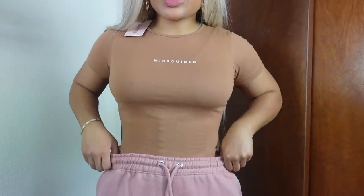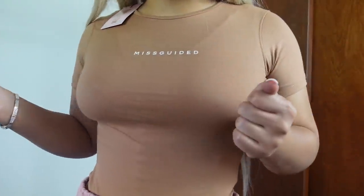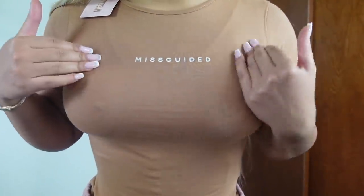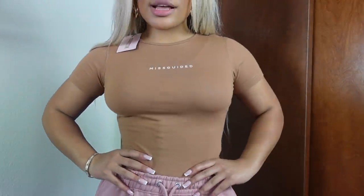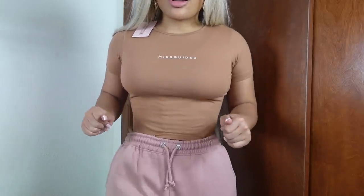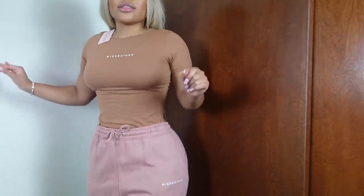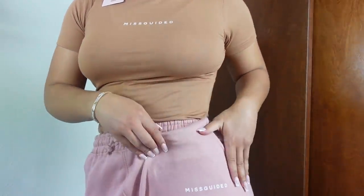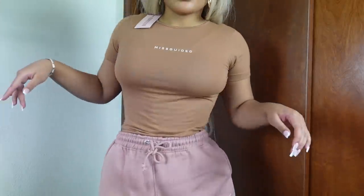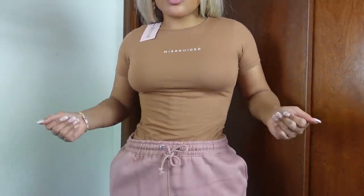The last couple items are sweatpants. I got this Missguided bodysuit — it's a basic with the Missguided dainty letters. I really love brown, especially in the winter time. I also got these bouncy sweatpants — they're so cute. It says Missguided right here on the pants. These sweatpants are really comfy and they give you extra body. I love thick sweatpants with pockets that go out because they give you hip enhancement.